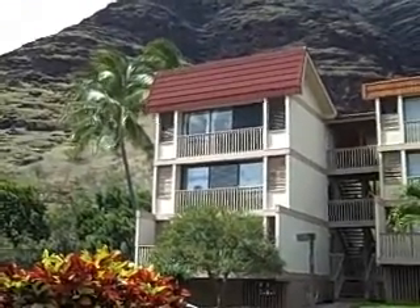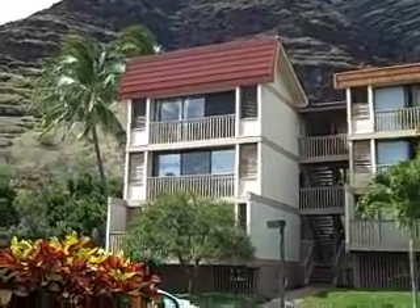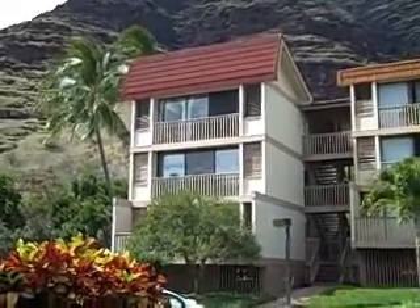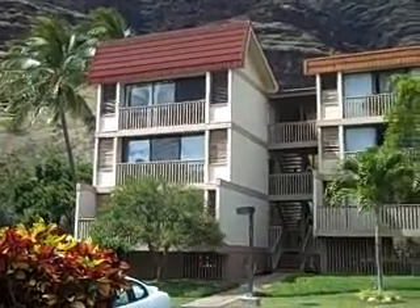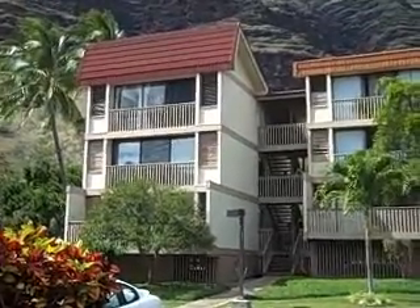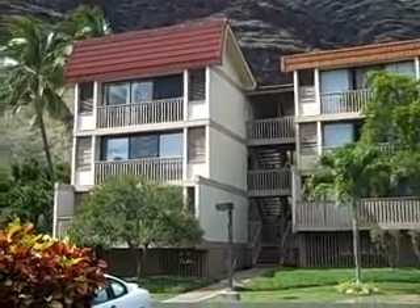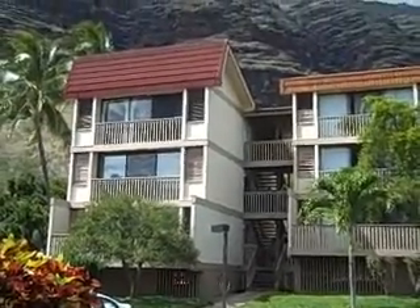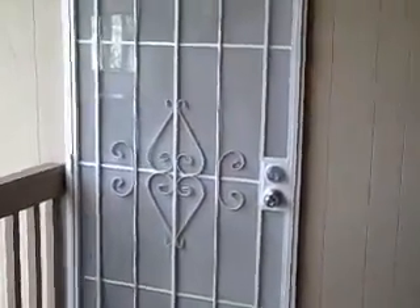Set against the background of the beautiful Makaha Mountains here in Makaha Valley is the Makaha Valley Plantation's condominium project. Here at unit 180C, which is a top floor unit with a cathedral ceiling and a view towards the ocean, we're going to take a look inside in just a minute. Behind this door is unit 180C — let's go inside and take a look.